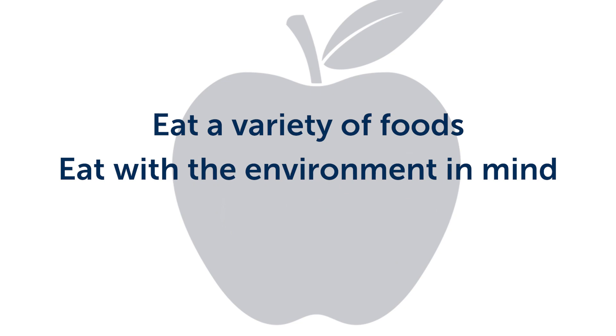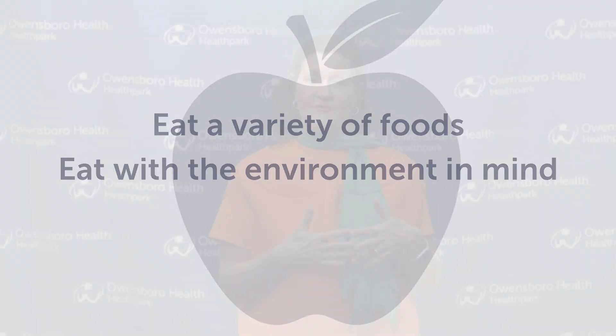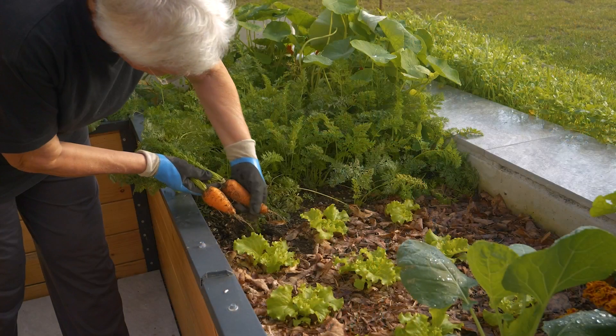The next step is to eat with the environment in mind. We're hearing more about that these days, but what does that mean? Well, one thing is that we can come up with ways to be creative with leftovers so that we reduce food waste, and of course try to start your own garden.